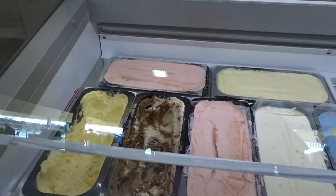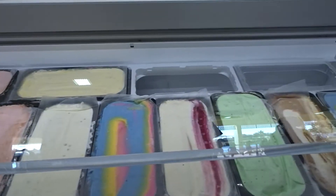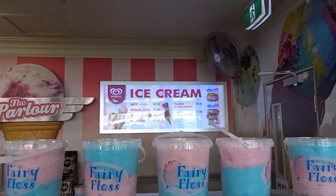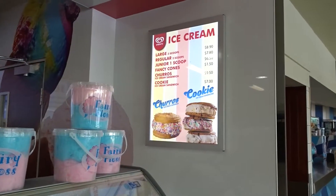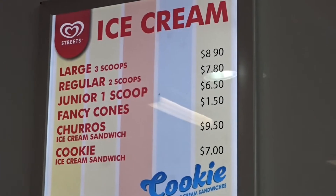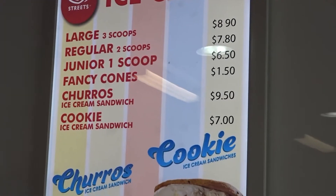Very pretty cupcakes. And you've got ice creams — there are no flavours written on here, but if you can see the prices, I'll zoom in because Alex loves that. There's the prices.